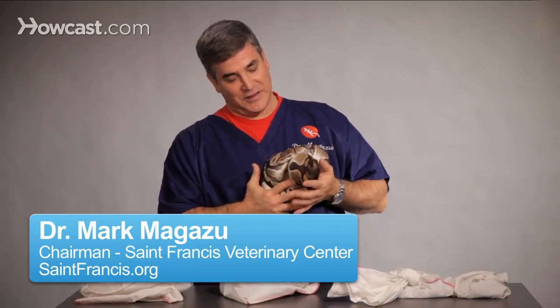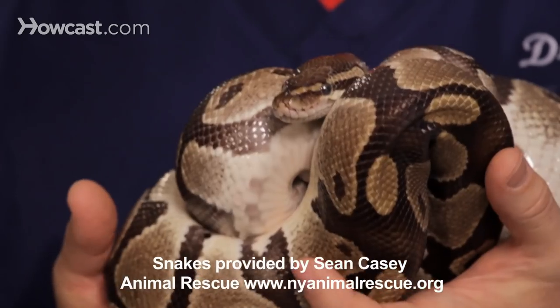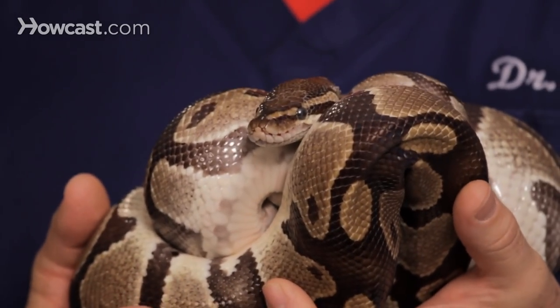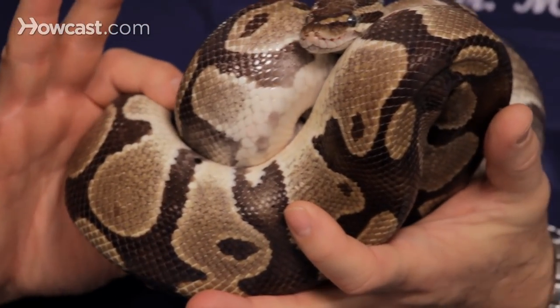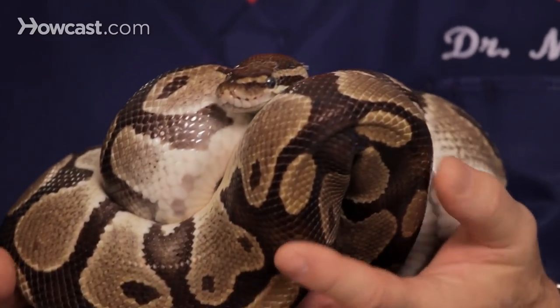What big snakes make good pets? Well, this guy that I'm holding in my hand right now is actually probably one of your better ones. This is called a ball python. He doesn't get big in the sense that he only really gets about five feet long, sometimes a little bit more than that. They will get quite large in girth, but they're probably one of the more docile of the larger snakes, so especially for a beginner, this is the way to go.